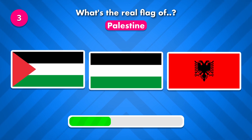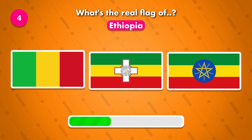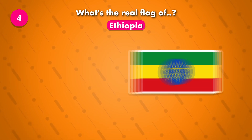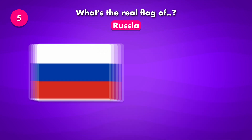This might be difficult. Guess the flag of Ethiopia. Which of these is the current flag of Russia? The flag was number one.